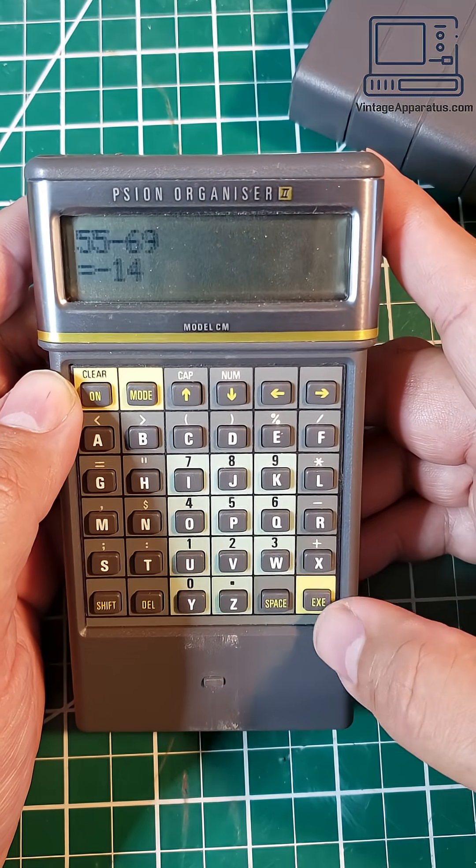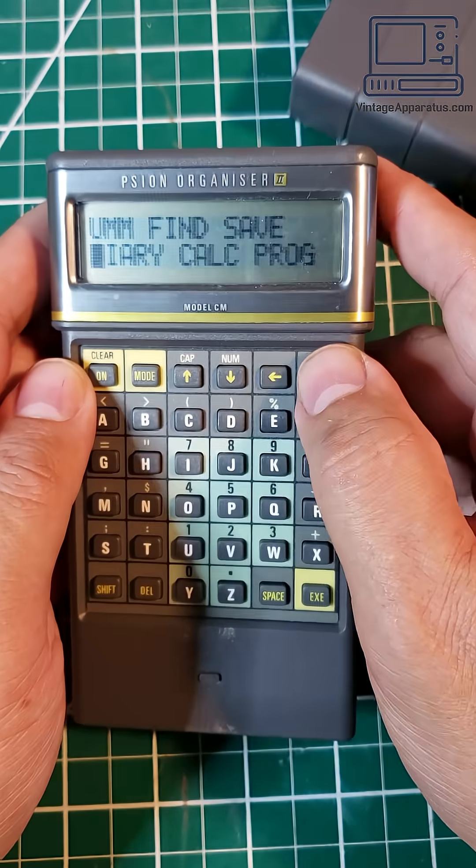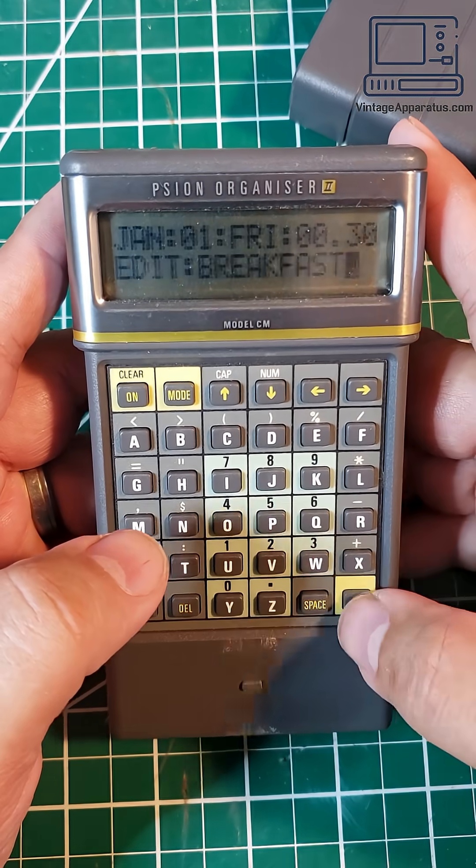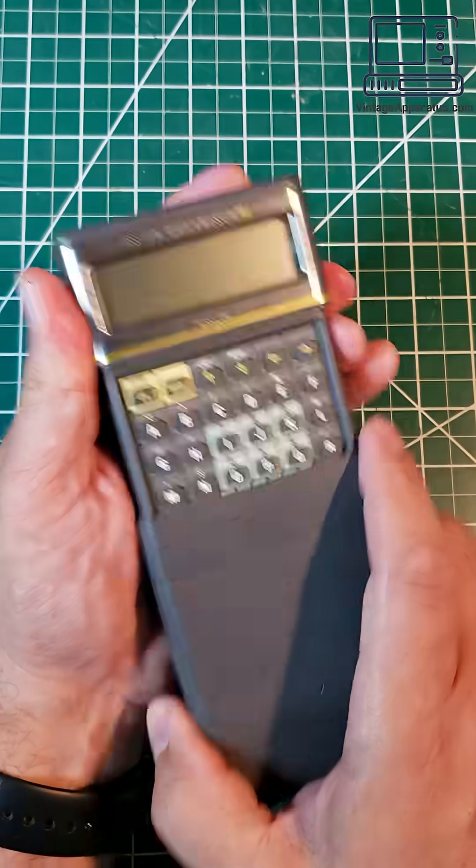Navigation was managed using the arrow keys and the keyboard. The built-in features included a calculator, other utility programs, and that sort of thing. The diary feature was a simple calendaring tool that allowed memos and scheduling items.